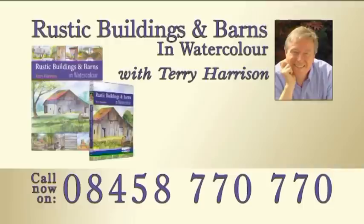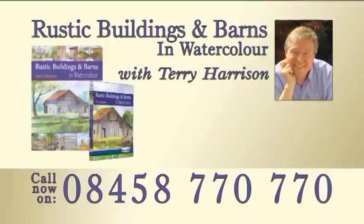Everything from cottages and windmills to barns and huts are covered, as Terry reveals all. This stunning book and DVD set can be yours today for only £19.99. To order, call 08458 770 770 now.